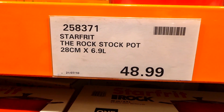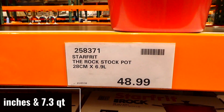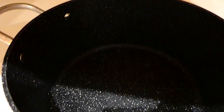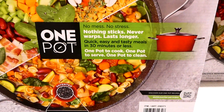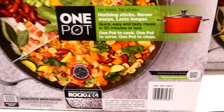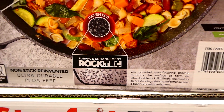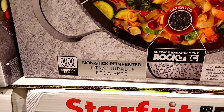The Star Frite The Rock stock pot is in store now for $48.99. It's a 28 centimeter or 6.9 liter pot with a glass lid with a little steam vent. It's actually pretty light for the size. It says one pot, no mess, no stress, nothing sticks, never warps, quick easy and tasty meals in 30 minutes or less. It has the Rock Tech surface enhancement - non-stick, ultra durable, PFOA free, and induction ready.